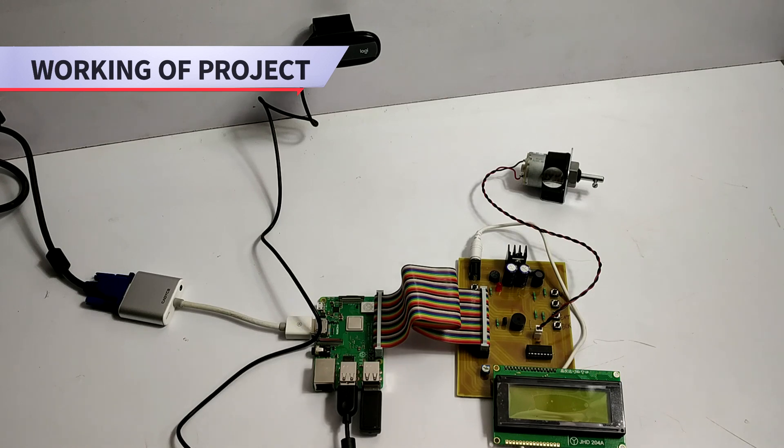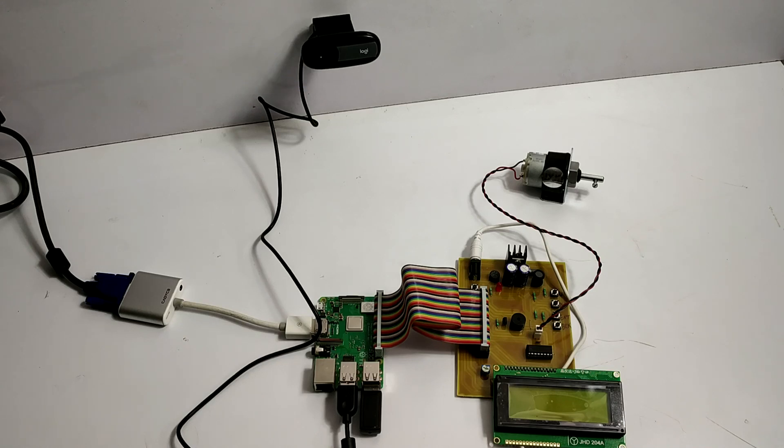Hi guys, and welcome to the demonstration of Raspberry Pi based intelligent vehicle starter using face recognition. This is an advanced system which can be utilized in many smart cars. Nowadays, it has become very easy to make copies of keys or to even hotwire cars and steal them. So in order to counter this problem, we have come up with a solution. Our system uses intelligent face recognition to identify the authorized user, and only then does the vehicle start.